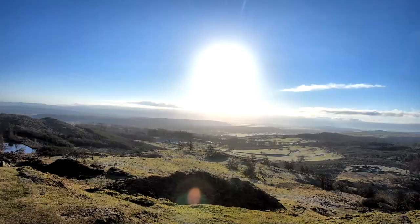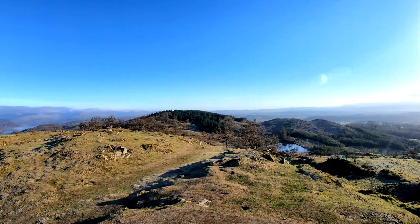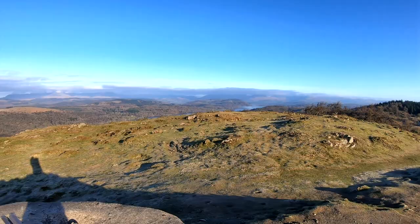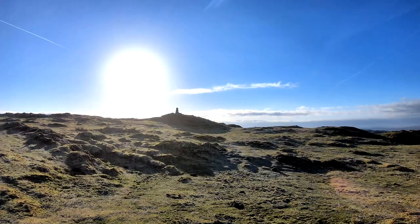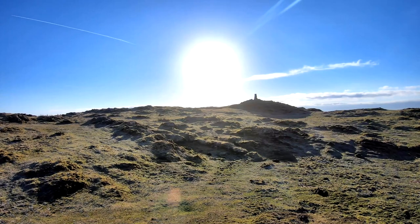For the first time — top of Gummer's Howe — and what a day to be up here! A very expansive summit, so on a busy day there's plenty of room to explore.